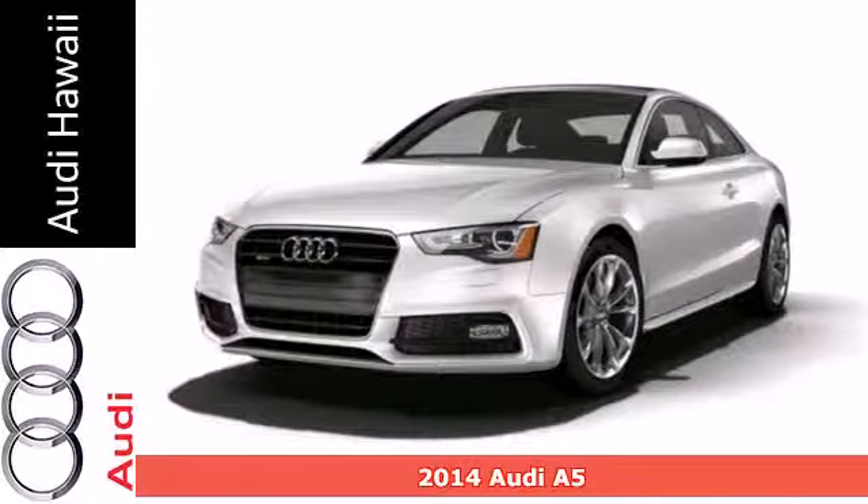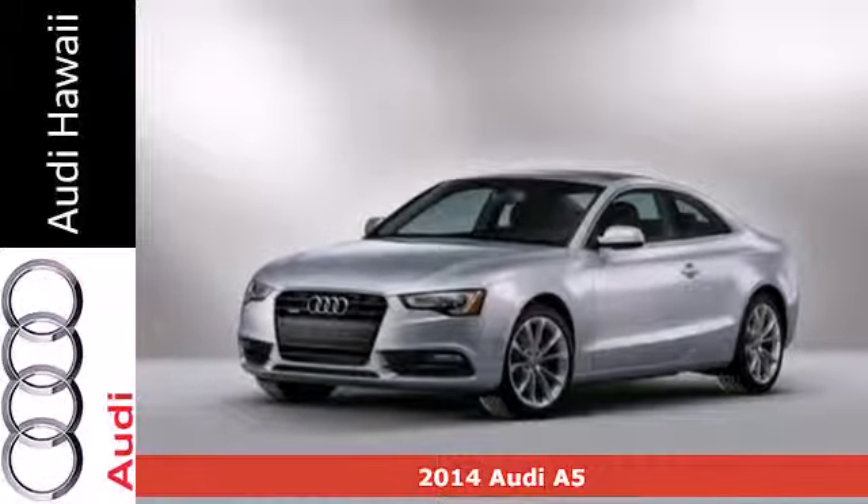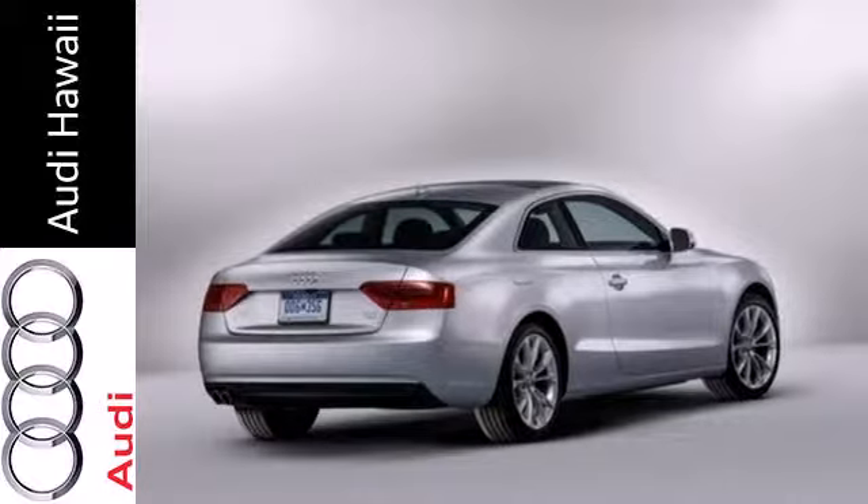Here's a 2014 Audi A5. It has a dynamic design, and the light and responsive 2.0L TFSI engine is both exciting and efficient.